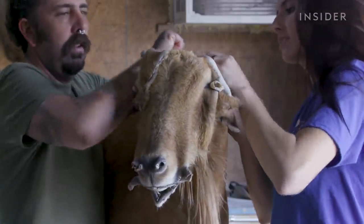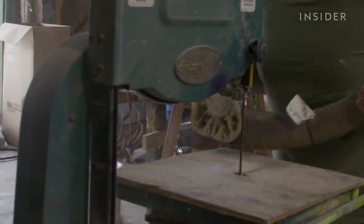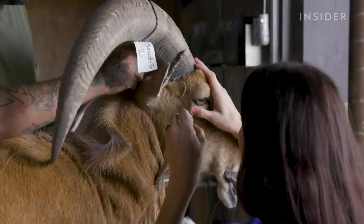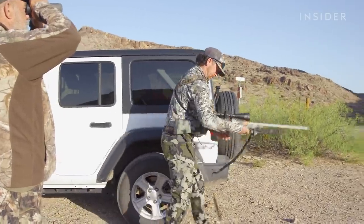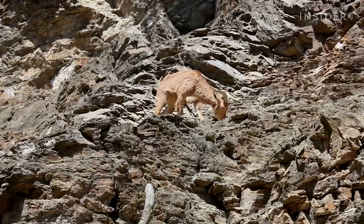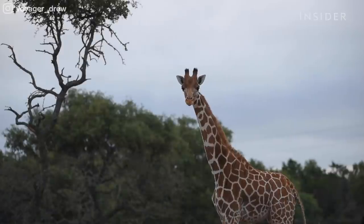Barbary sheep are native to North Africa, but this one was hunted and shot in Texas. Just stuffing and mounting the animal costs anywhere from $700 to $5,000. You can go crazy on those things, but it's going to be a lot of money — and that's only a fraction of what hunters spend on tracking down and killing the animals. We're not just talking about Barbary sheep. You can spend thousands on the chance to take a shot at animals like zebra, cape buffalo, and even giraffe.